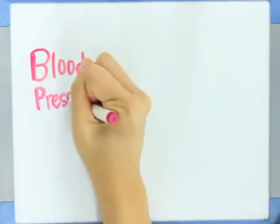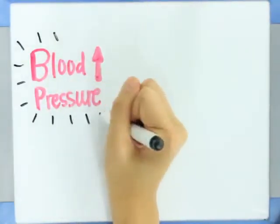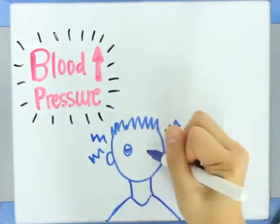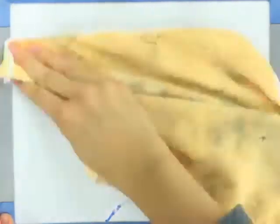The signs and symptoms of FMD will depend on the affected arteries and severity of the disease. The most common signs and symptoms include high blood pressure, headaches, and pulsatile tinnitus, or the swishing noise in your ear. FMD can also present with very serious complications.